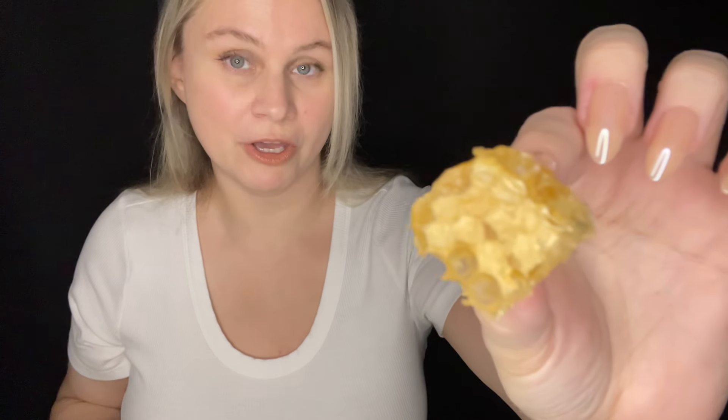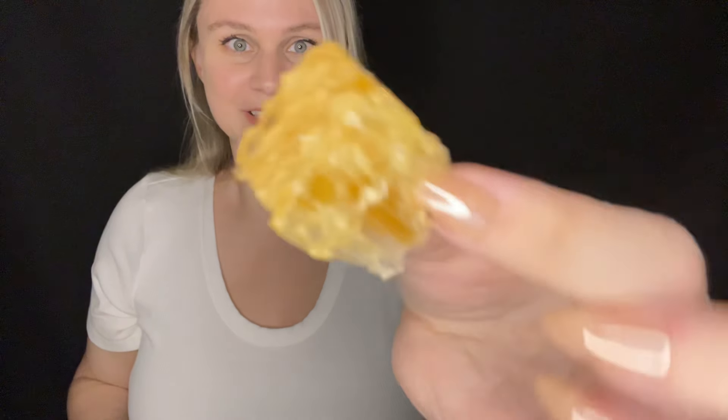My other honeycomb video was my second most watched video, so I'm excited to try this one. Mmm. Oh, this is good. Oh my god, this is really good.